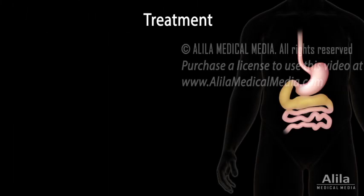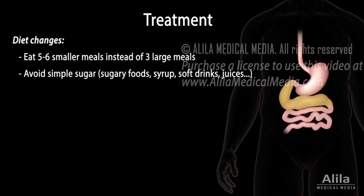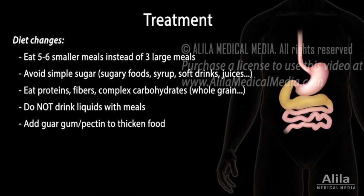Most cases of dumping syndrome can be successfully managed with diet changes. These include eating smaller meals throughout the day, avoiding foods with high simple sugar content, choosing foods that are rich in proteins, fibers, and complex carbohydrates, delaying liquid intake until at least 30 minutes after a meal, and adding thickening agents to increase food consistency.